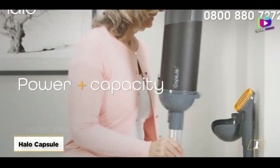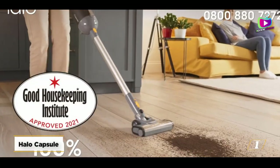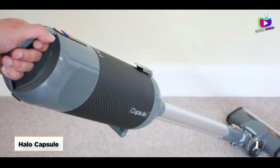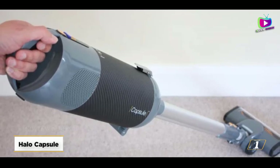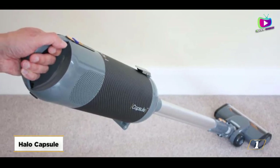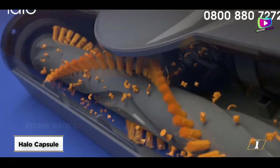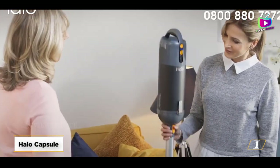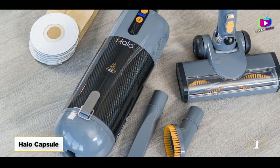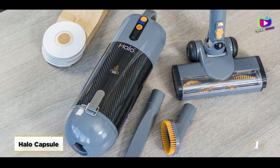Starting at number 1, the Halo Capsule. Especially when compared to companies that are industry leaders, this is an excellent product at a wonderful price. An engineer with 20 years of industry expertise devised and manufactured this capsule, an independently made vacuum cleaner. It has the power of an upright and some really good design characteristics that set it apart from rivals. It is cordless, maneuverable, and incredibly light at 2.6 kilograms owing to its carbon fiber casing.